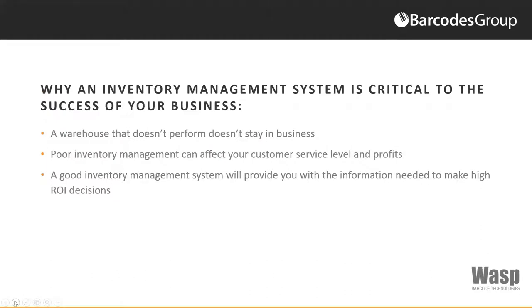So why is an inventory management system critical to the success of your business? A warehouse that doesn't perform doesn't stay in business. Lacking proper controls for inventory levels, for location of inventory, cost, and accuracy is going to greatly affect service levels and profit levels of any company — and either causes them to decline, prosper, or possibly even fail.